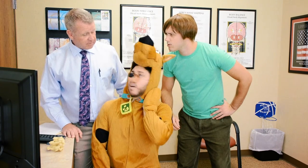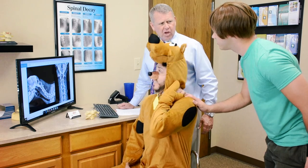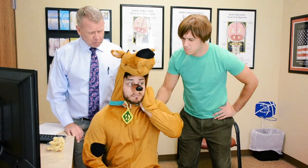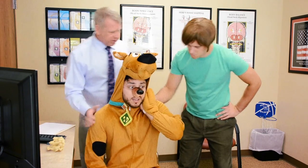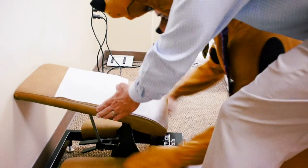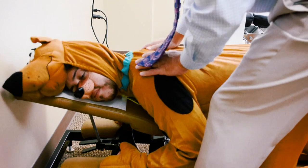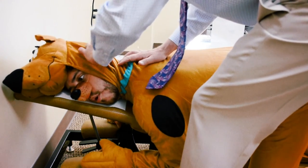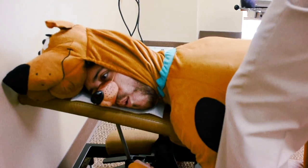I'll fix my neck. Ready? So like, Doc, is this safe? Oh yeah. What we do is very gentle, very quick, and very easy. You ready, Scooby? All right. Let's go over to this table. Turn your head, look to the left, rest your chest there. Okay, look this way. There you go. That's it. Now just relax. This is real simple. Bring your shoulder off a little bit. There we go. Whoa! That was crazy!